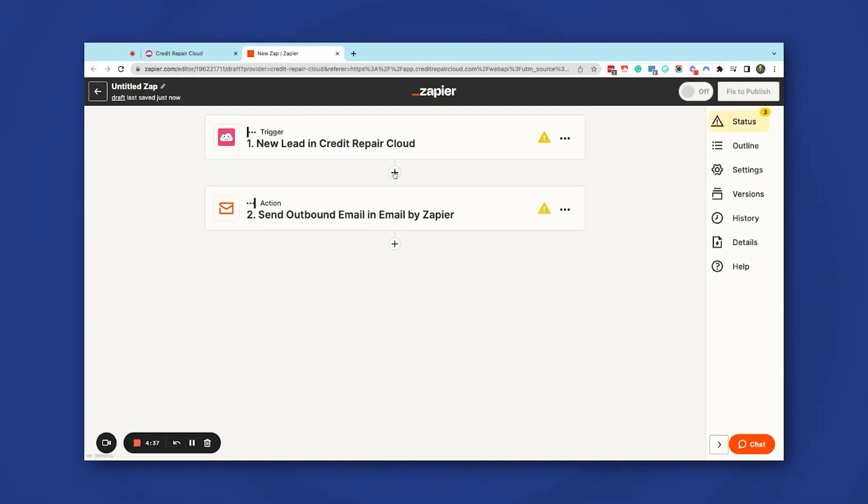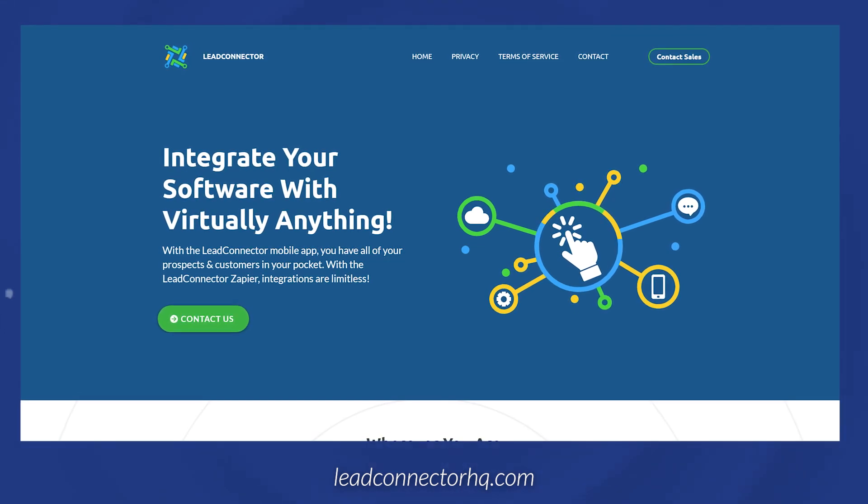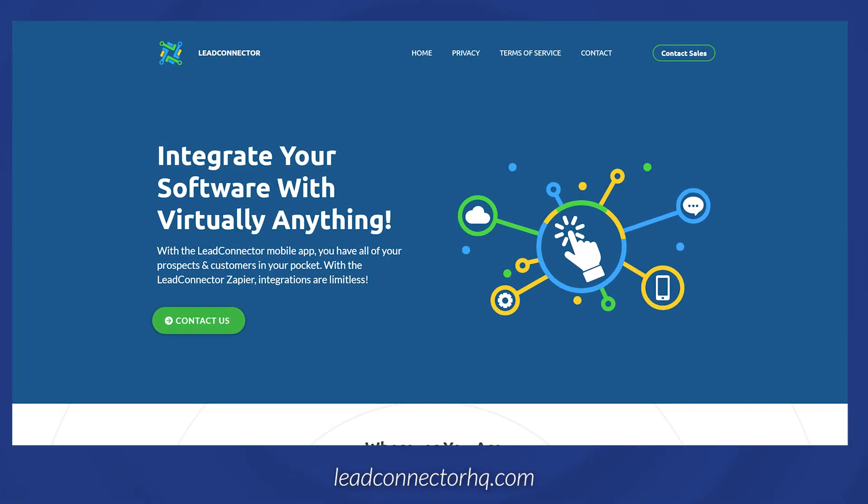The system is very user-friendly. You just choose which apps you want to connect, select their trigger, and set the action that you want it to follow. Lead Connector is a very popular tool that can help you generate and manage leads and streamline your sales processes. When a new lead signs up for your email list or submits a form on your website, you can use Lead Connector to create their profile in your Credit Repair Cloud or CRM and have your email marketing platform automatically send them a welcome email. Hours of work done in the blink of an eye.